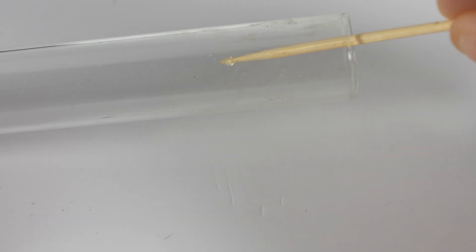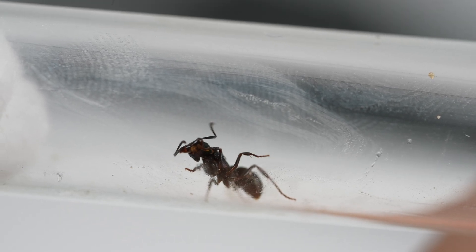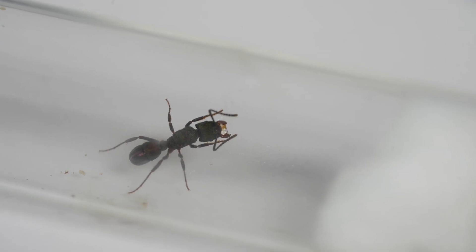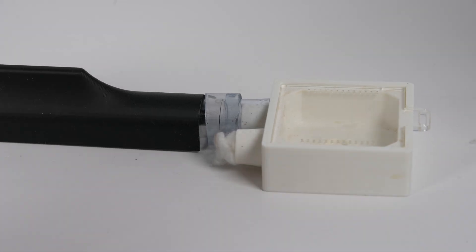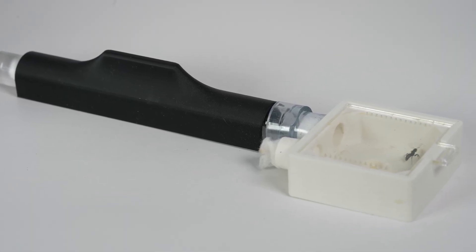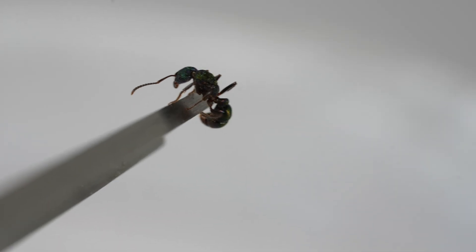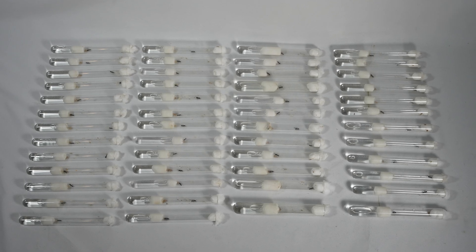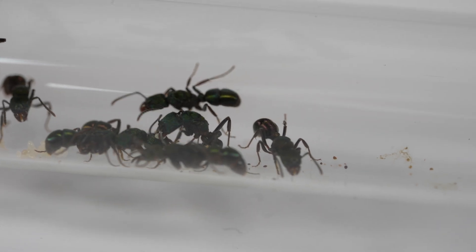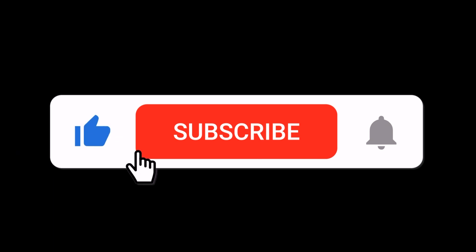Just a final note for beginner ant keepers: these green ant queens are semi-claustral, which means if you do catch them, you need to feed them sugars and protein while waiting for workers to come. If you set them up with a small outworld, the colony will develop quicker. Thanks for joining me to learn how green ants are different to other ants. Don't forget to like, subscribe, and hit the bell icon for more ant keeping adventures and tips. Until next time, happy ant keeping!